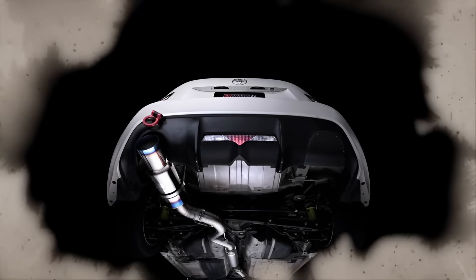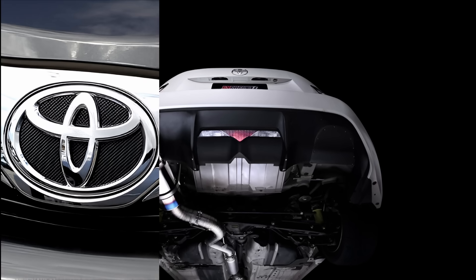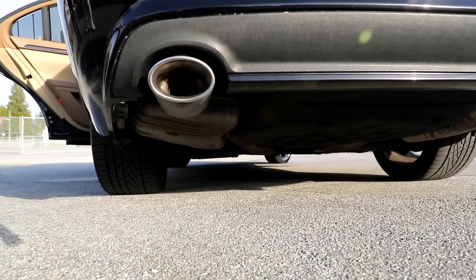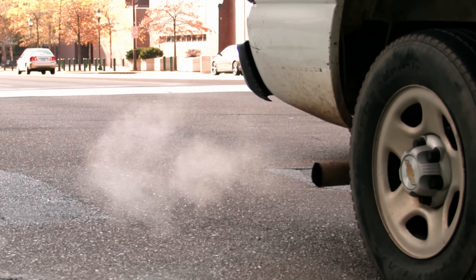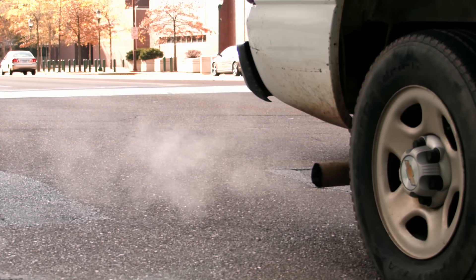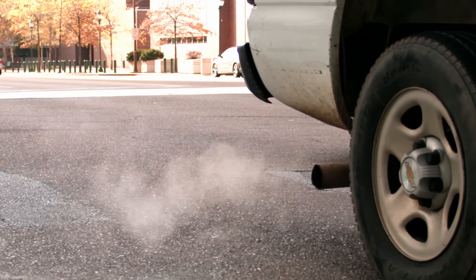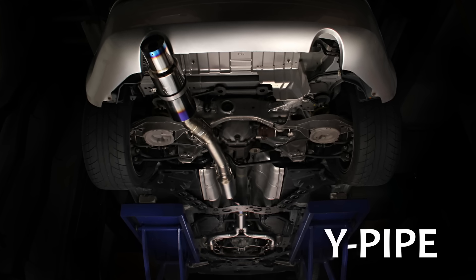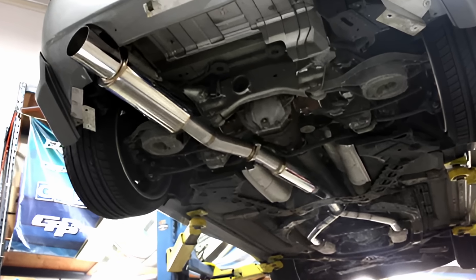Let's start simple — the single-exit exhaust. This is what you'll find on most cars on the road today: Toyota, Honda, Nissan, you name it. One pipe, one tip, job done. A single exhaust system utilizes a single pipe to expel exhaust gases from the engine, and is a common factory-installed option. On V6 or V8 engines, you'll usually see a Y-pipe that combines gases from both sides into a single pipe, which then flows through the muffler and out the back.